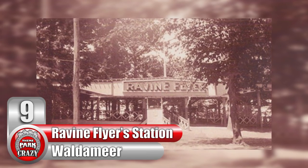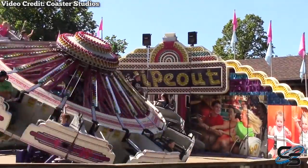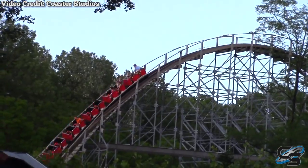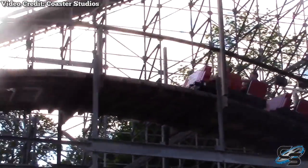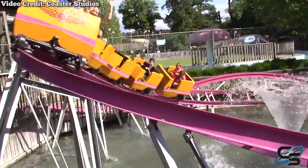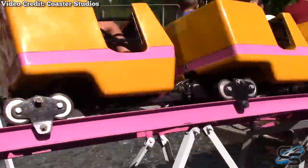Number 9. Ravine Flyer station at Pennsylvania's Waldameer, recycled into a picnic pavilion. Located in Erie, Pennsylvania, Waldameer is a small park with a big reputation among enthusiasts. Its star attraction is a wooden roller coaster named Ravine Flyer 2. Since 2008, this Gravity Group made coaster features tons of airtime and an iconic covered hill over Peninsula Drive. The park also has a visually impressive kiddie coaster named Ravine Flyer 3. Many will look at these names and ask: whatever happened to Ravine Flyer 1?